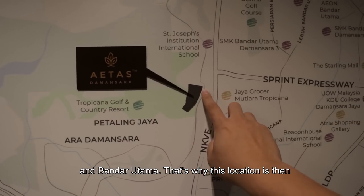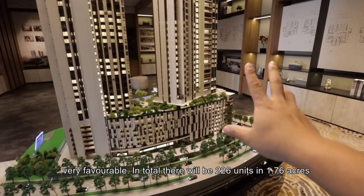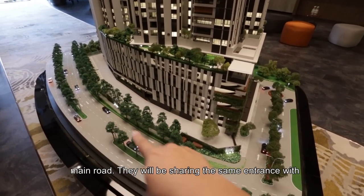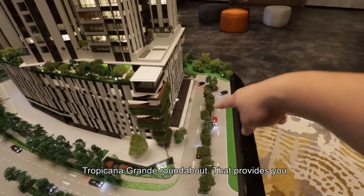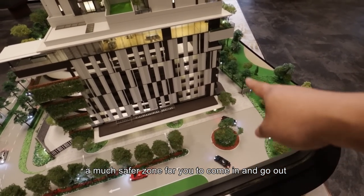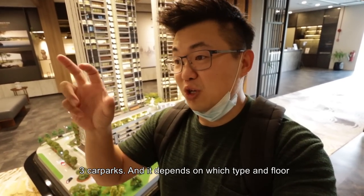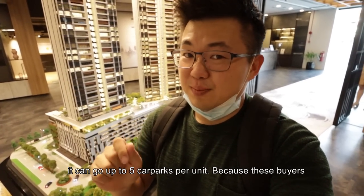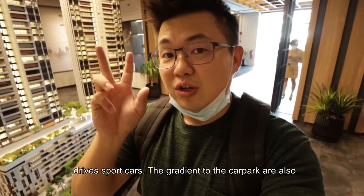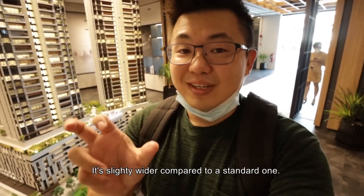That's why this location is very favorable. In total there will be 226 units in 1.76 acres. What I like is there's no direct branch out to the road — they will be sharing the same entrance with the Grande Roundabout, which provides a much safer zone to come in and go out. Every unit has a minimum of 3 car parks and can go up to 5, because these residents drive sports cars. The gradient and the car park size are slightly wider compared to a standard one.